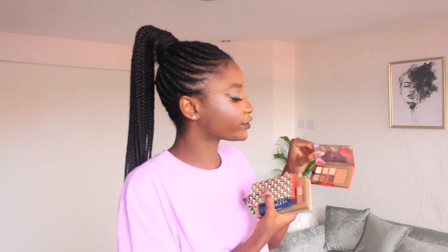I have the Estee Lauder Sumptuous Extreme mascara - ever since my auntie got me Estee Lauder products I've been using them so much. I use either Maybelline or Estee Lauder mascara. Now going into the last segment - eyeshadows. The Estee Lauder pack came with some eyeshadow palettes: a sculpting blush palette for eye and cheek, and a nude palette which is really nice and versatile.